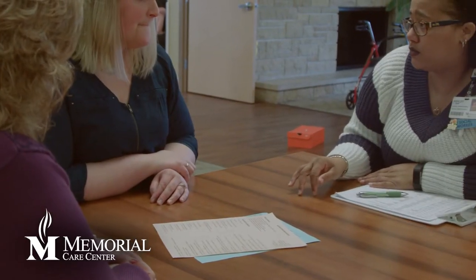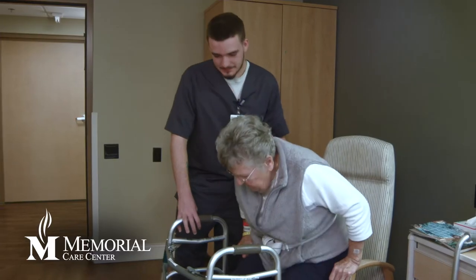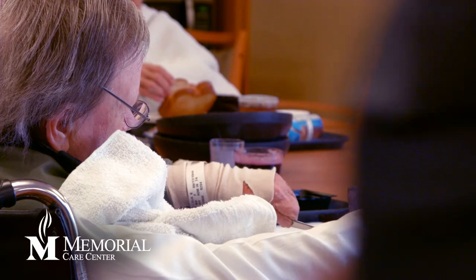Cassidy Holsher, Memorial Care Center's administrator, discusses Memorial's mission: to provide exceptional health care and compassionate service. What that means to the patient is providing individualized care — figuring out what the patient really wants out of their stay and how to make that happen with an interdisciplinary approach.